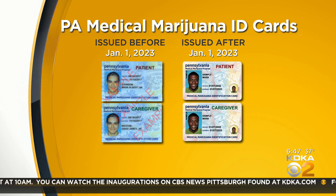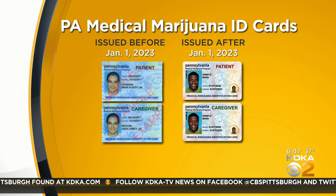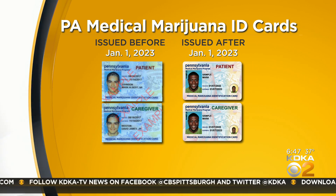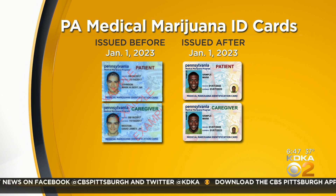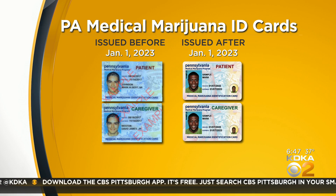The state says the new design will slowly replace existing cards, and patients and caregivers don't have to get a new ID until your active card expires. Dispensaries are required to accept both the current and the updated cards during the transition.